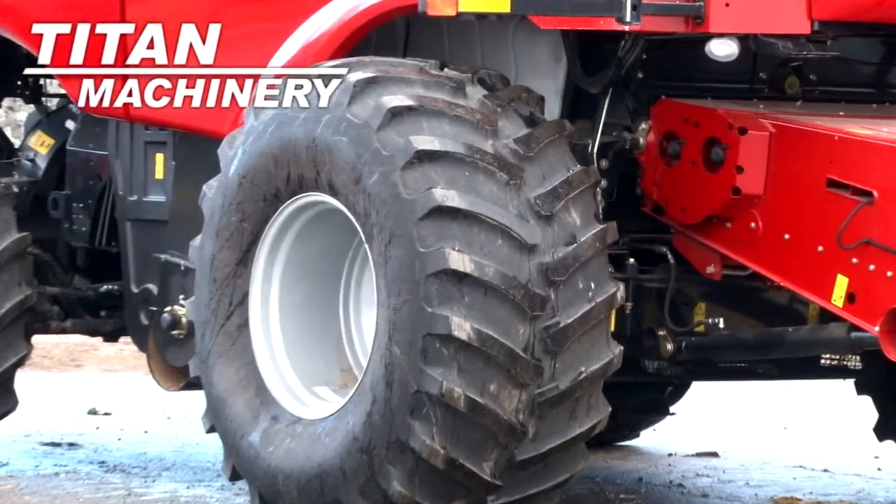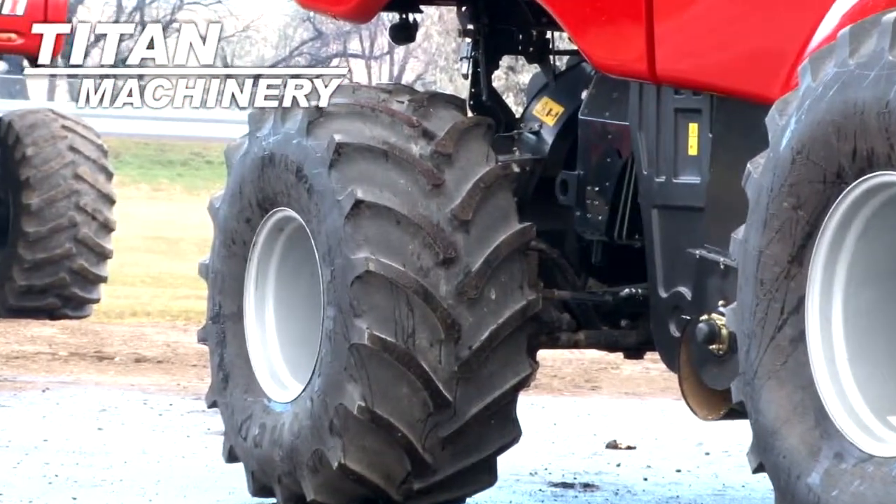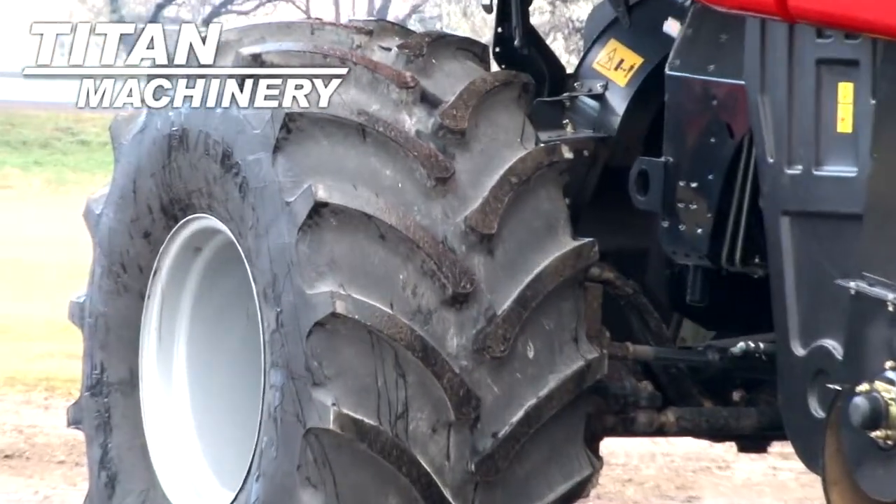Drive tires are 960 R32s. Steering tires are 750 65 R26s.